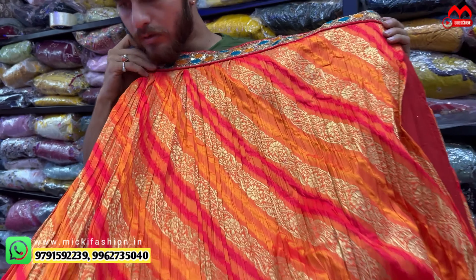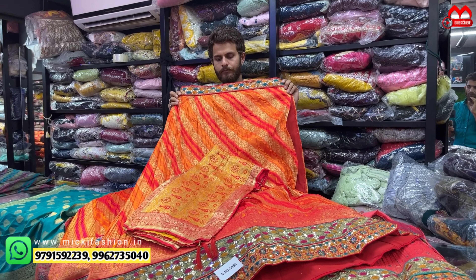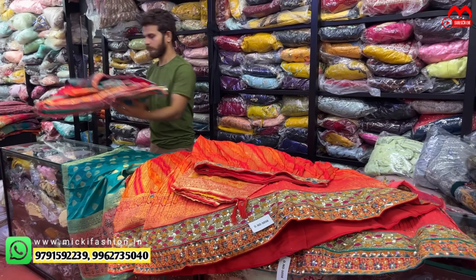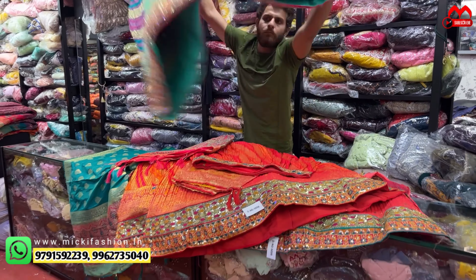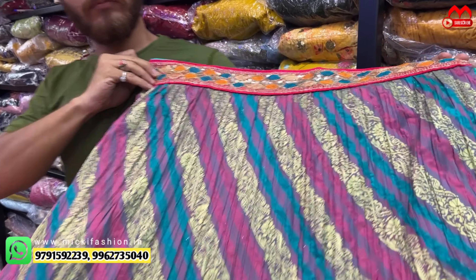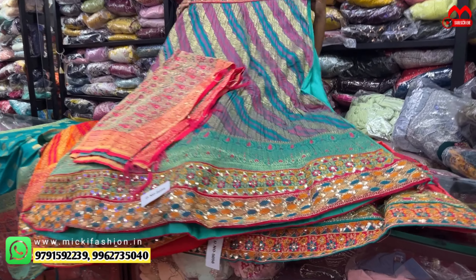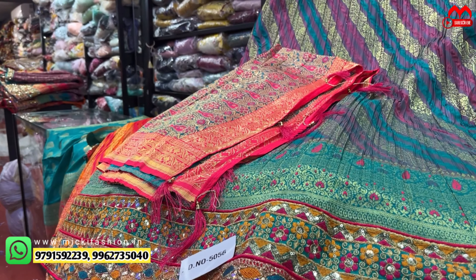No distributor, no agent. Designer in the shop chain — you can provide. Stock is limited and collection is premium. Quality product — traditional Banaras with crushing fabric. Completely full weaving touch up, full weaving. Quality 0% compromise, quality 100% premium.